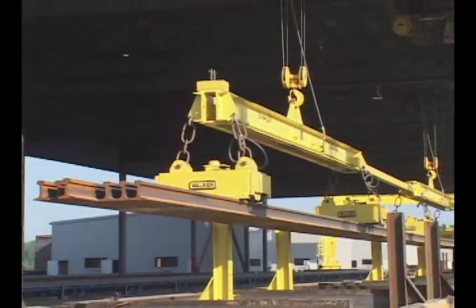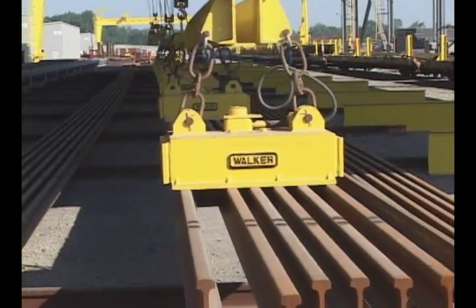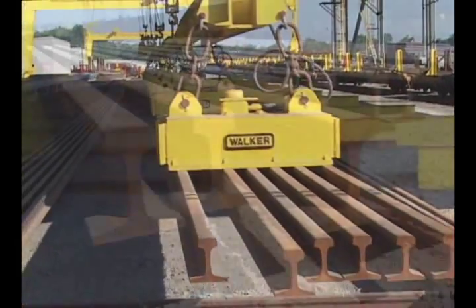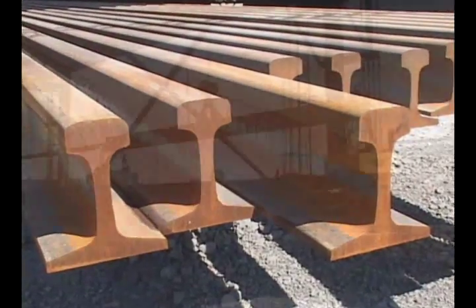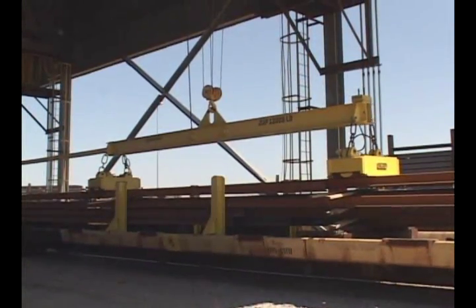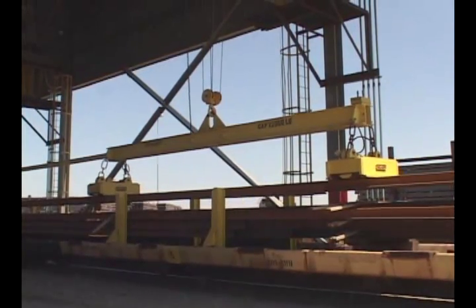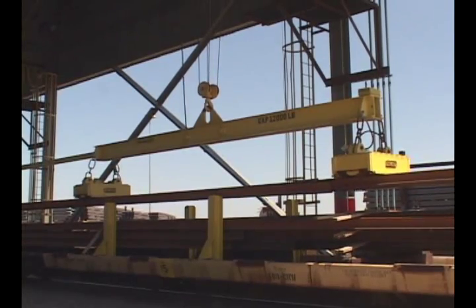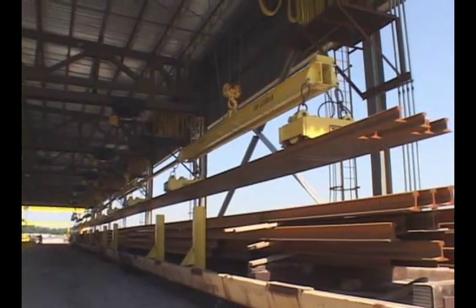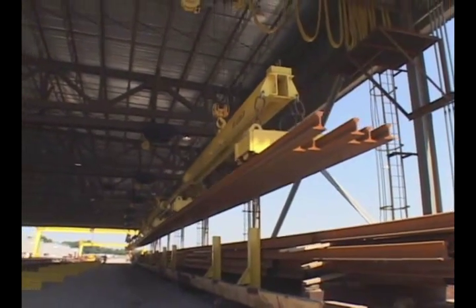Lift test data from other steel mills was analyzed and combined with customized computer programs for rails weighing up to 135 pounds per yard. The resulting magnets maximized efficiency, having to lift 37 tons of rail while being powerful enough to snap up rails not in direct contact with the magnets. Over the length of 320 feet, rail variations will occur and the magnets needed to be powerful enough to grab and hold any rail not in direct contact with the lifting face.